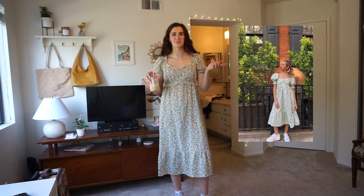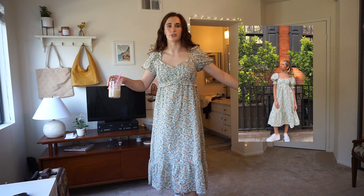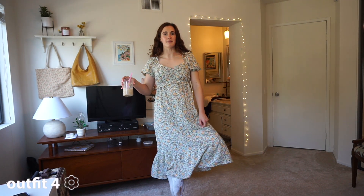This outfit in particular was inspired by a Pinterest post. Any flowy floral dress like this that's maxi is super cute for spring — it's pretty timeless. You can definitely dress it up or dress it down; it doesn't really matter.